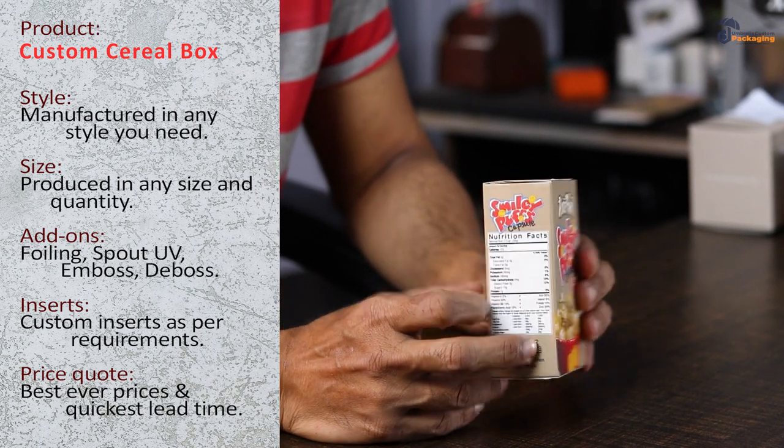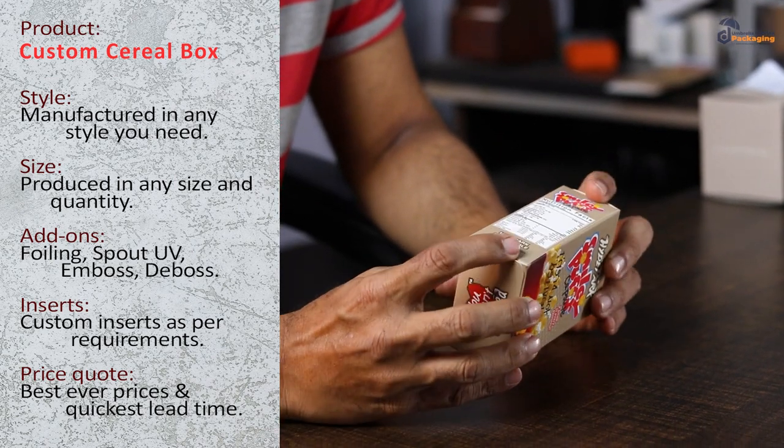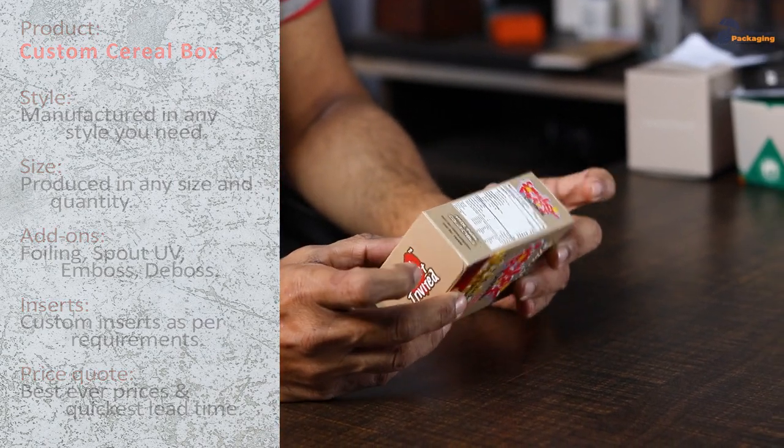It has a matte finish on the box, and both ends are sealed as you can see. So, a right packaging by Umbrella Custom Packaging.